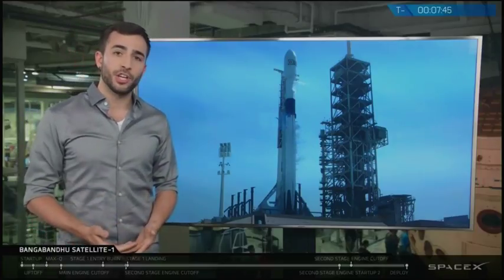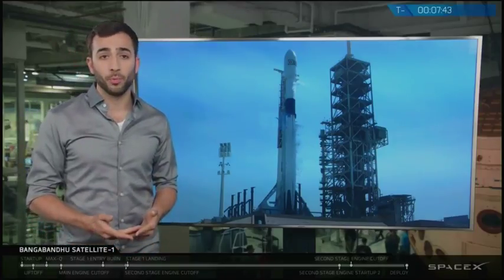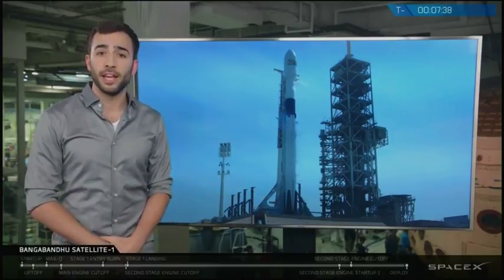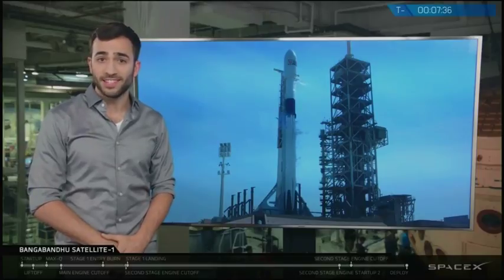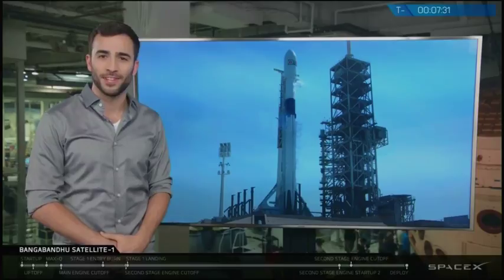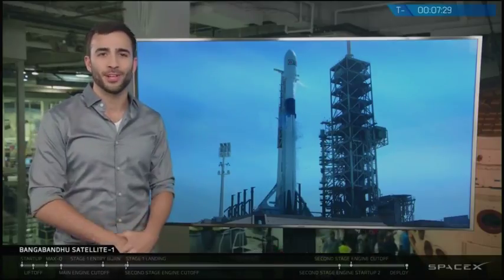In addition to these changes we've also made changes to the nine Merlin 1D engines at the base of the Falcon 9 rocket. The thrust of these Merlin 1D engines has increased from 176,000 pound-force to 190,000 pound-force at sea level, which represents approximately an 8 percent thrust increase.